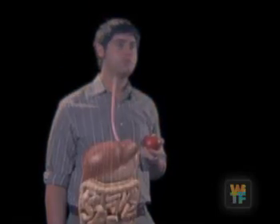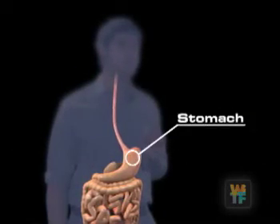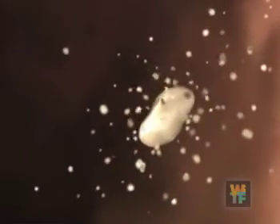When you eat, food is broken down into smaller particles in the mouth. Then, pushed through the esophagus and dropped into the stomach. Here, the chemical and mechanical digestion continues, breaking the food down into glucose, or sugar.